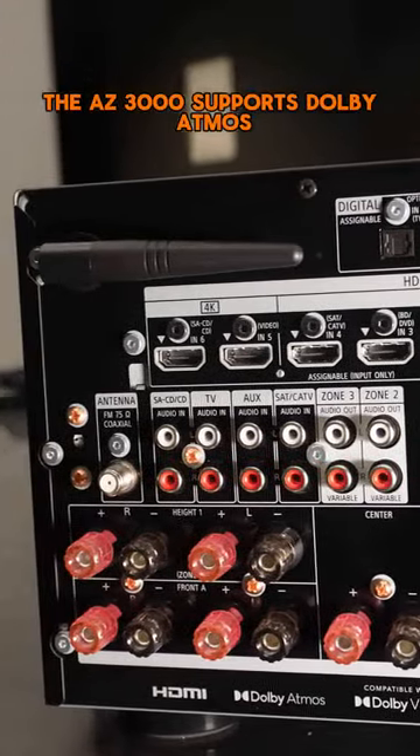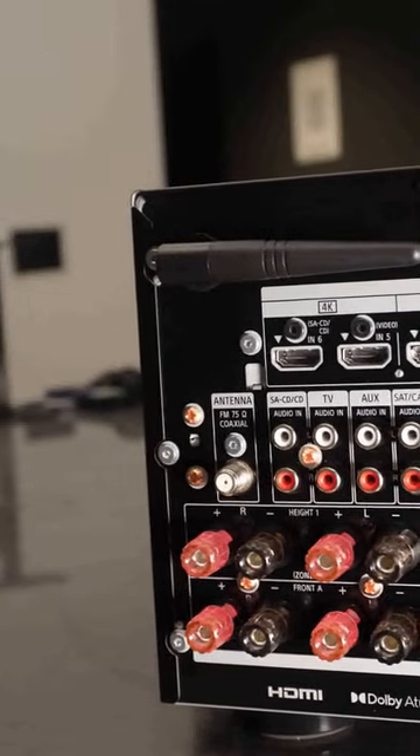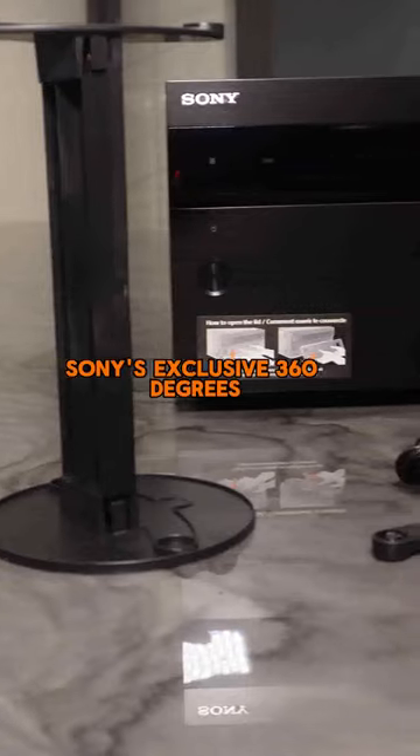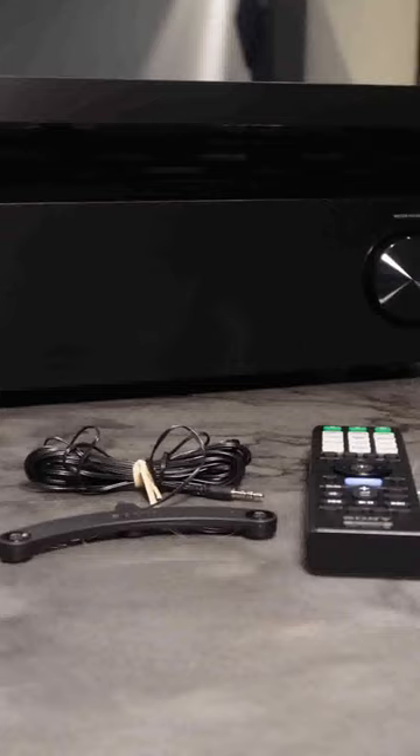The AZ3000ES supports Dolby Atmos, DTS, and DTS Virtual X. When it comes to true immersion, Sony's exclusive 360-degree spatial sound mapping technology can create an experience that feels like a movie theater or concert hall.